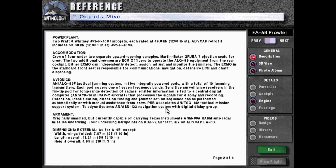TRP Associates AN/TSQ-142 tactical mission support system. Peldine Systems AN/ASN-123 navigation system with digital display group. Armament: originally unarmed, but currently capable of carrying Texas Instruments AGM-88A HARM anti-radar missiles underwing. Four underwing hardpoints on ICAP-2 aircraft, six on ADCAP EA-6B.